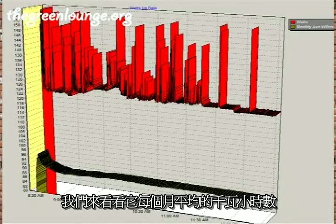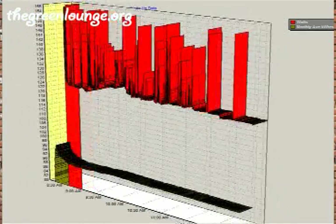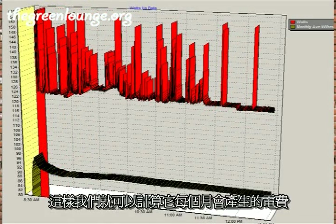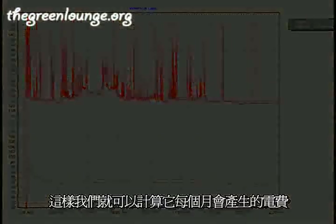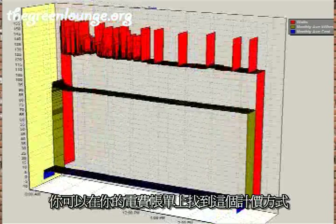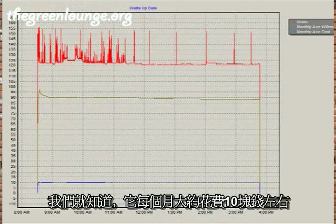When we take a look at the monthly average kilowatt hours based on this power draw, we can see it sits at around 90 kilowatt hours per month. From this, we can calculate how much it will cost to run for a month. After putting in the cost for a unit of electricity in my area — the figure for which you can get from your power bill — we can see it costs around $10 per month for the electricity for this machine.